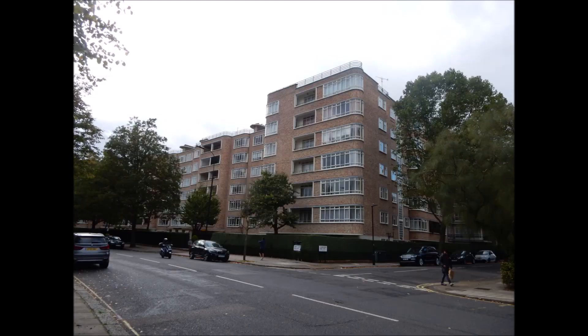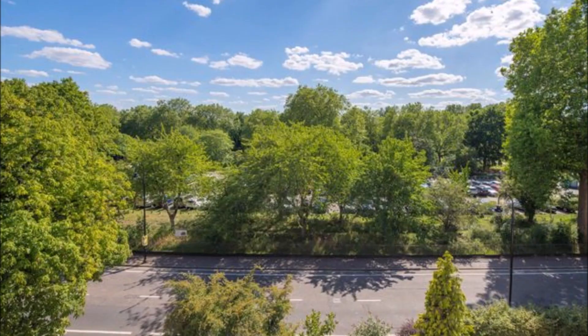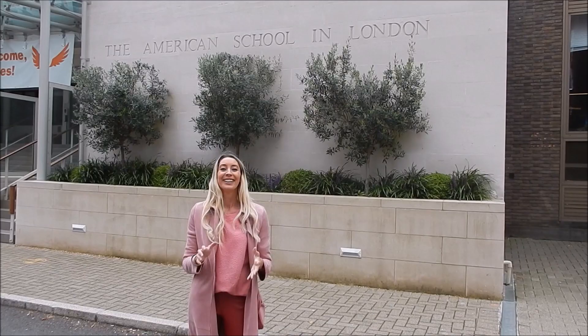What draws a lot of people to the area are its large lateral apartments in the more modern blocks, which often have the perk of a porter or concierge. The buildings along Prince Albert Road overlook Regent's Park and remind me very much of the Upper East and West Side in New York.